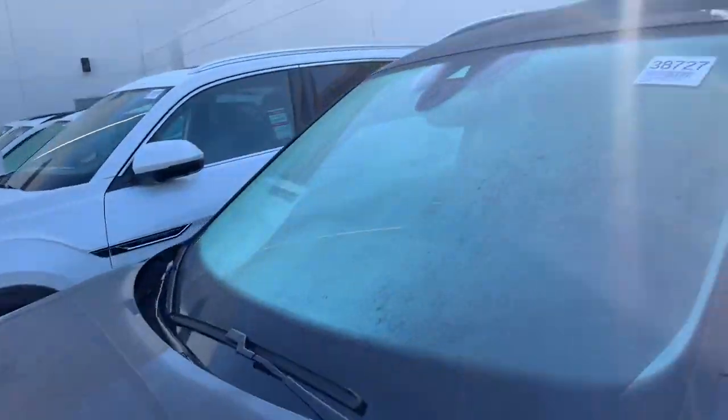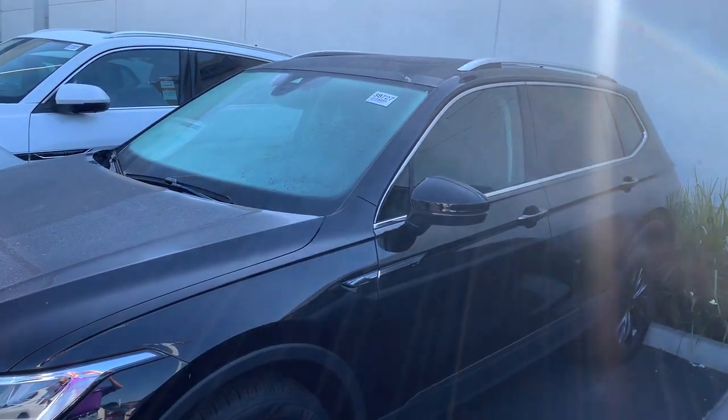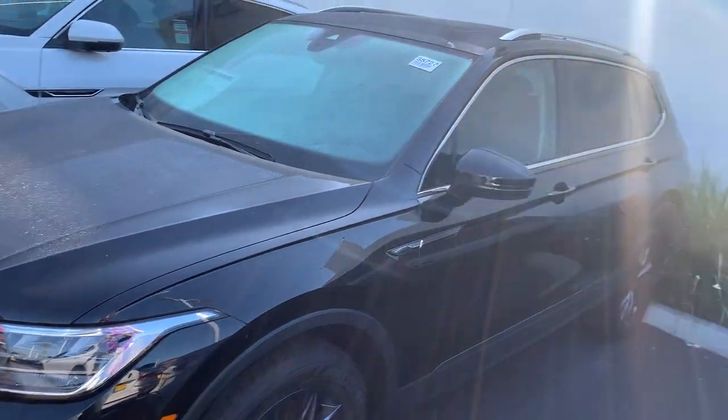Kusha, let me know if you'd like to come in this afternoon — be happy to pull this one out and set you up for a test drive. Give me a call at 949-303-3446.